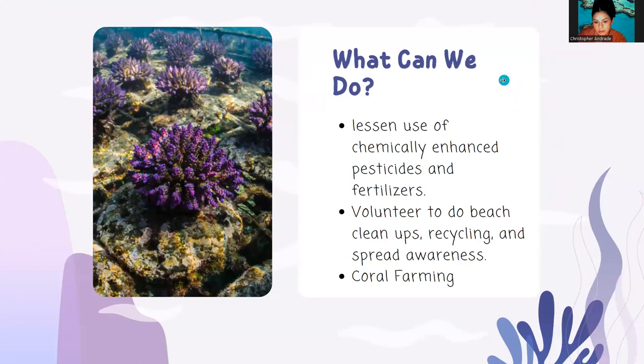So what can we do? We can lessen the use of chemically enhanced pesticides and fertilizers, volunteer to do beach cleanups, recycling, and spread awareness. You can also do coral farming if that's a job you're interested in. As for spreading awareness, that can be something as simple as using reef-safe sunscreen and telling your friends about it. Getting everyone on board stems from small changes in our everyday life that can lead to bigger changes for our reefs.